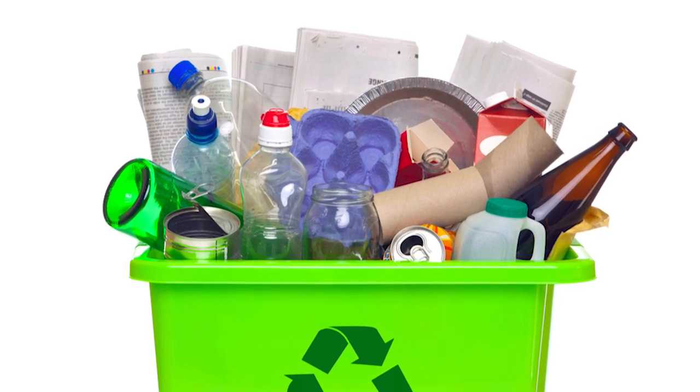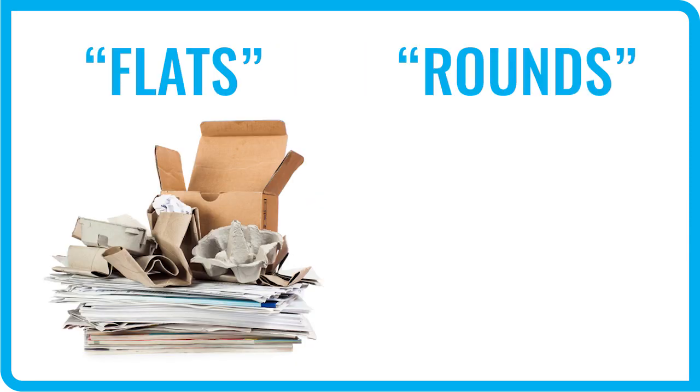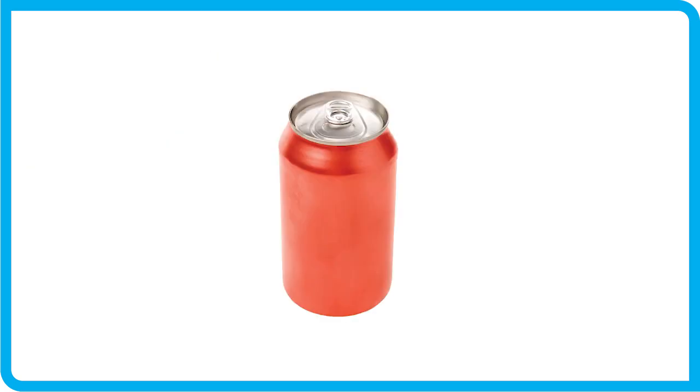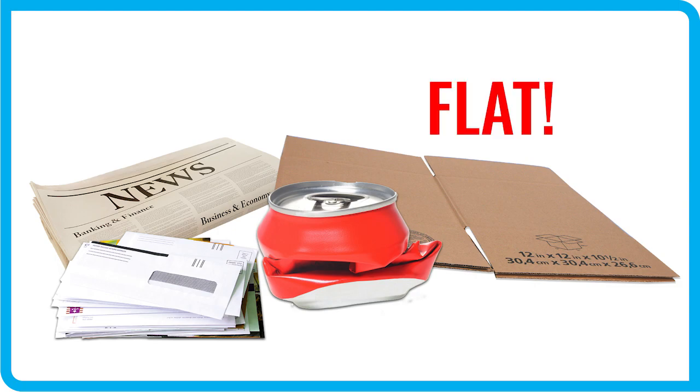In a single stream system, automated equipment is designed to identify flat items — paper — and separate those from 3D items — containers. So we need to keep papers flat and containers three-dimensional. Otherwise, things like a flattened aluminum can may get sorted with papers because the automated sorting equipment will mistakenly identify that flat can as paper. But if we put a regular three-dimensional aluminum can in recycling, it would make its way over to the container side of the facility like it's supposed to.